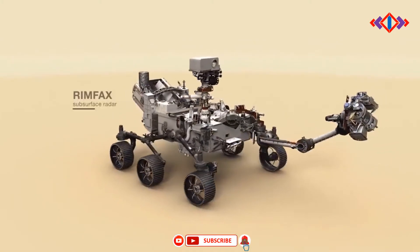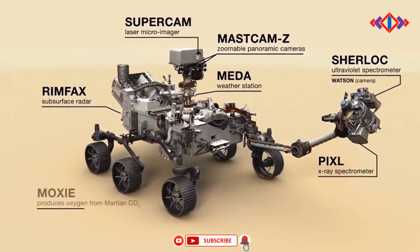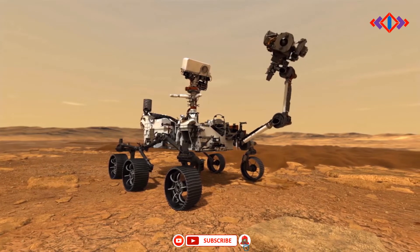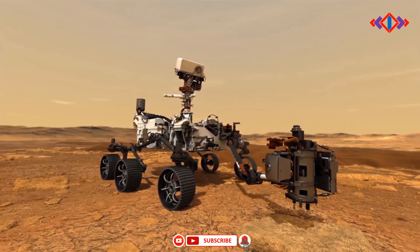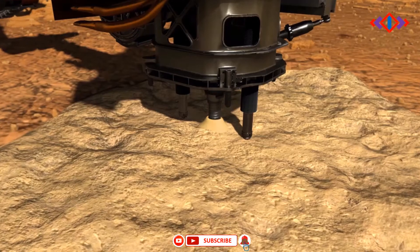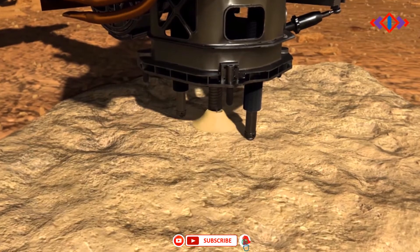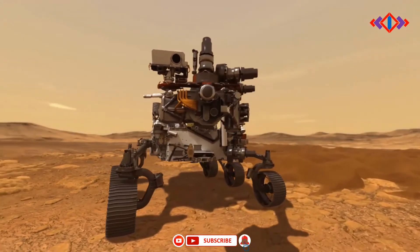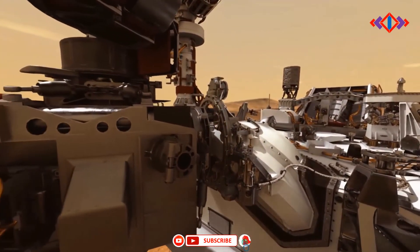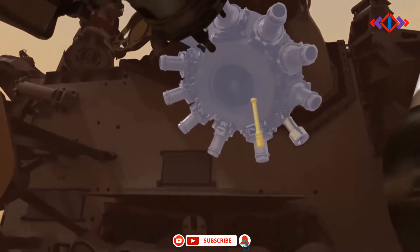Located on a turret at the end of the rover's robotic arm, the Planetary Instrument for X-ray Lithochemistry, or PIXL, and the Scanning Habitable Environments with Raman and Luminescence for Organics and Chemicals, or SHERLOC, instruments will work together to collect data on Mars geology close-up. PIXL will use an X-ray beam and suite of sensors to delve into a rock's elemental chemistry. SHERLOC's ultraviolet laser and spectrometer, along with its Wide Angle Topographic sensor for Operations and eNgineering, or Watson, imager, will study rock surfaces, mapping out the presence of certain minerals and organic molecules, which are the carbon-based building blocks of life on Earth.